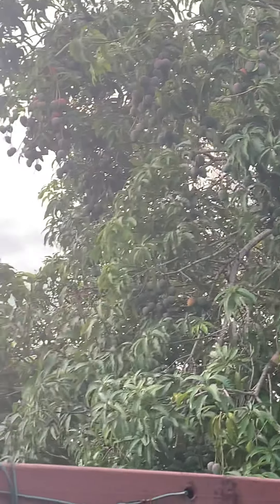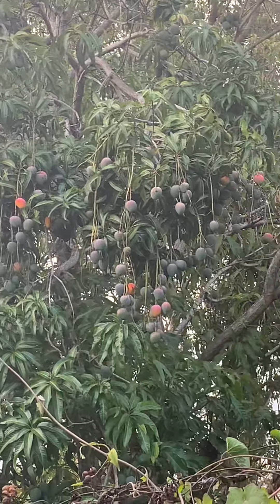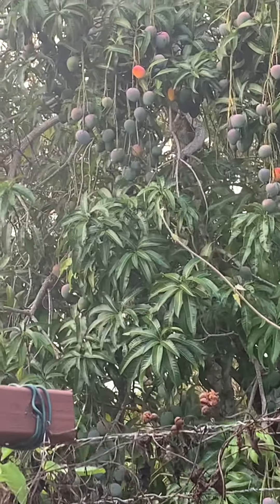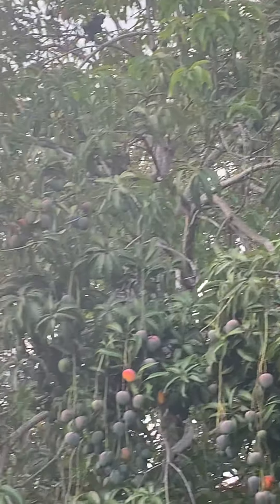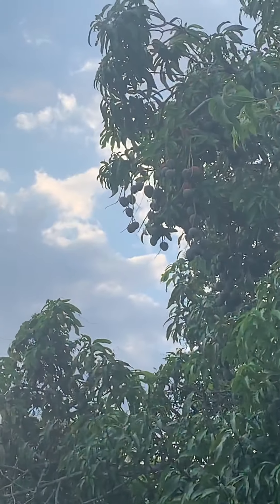Look at those mangoes on the tree — oh my word! This mango tree is fully, fully loaded here in beautiful Jamaica.